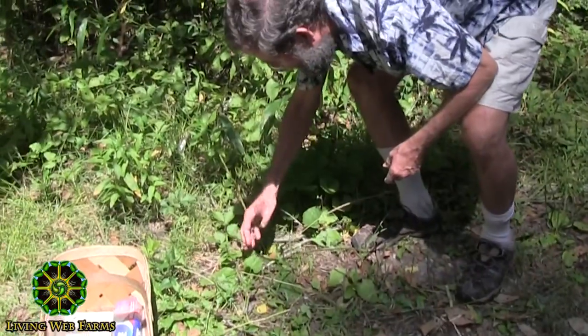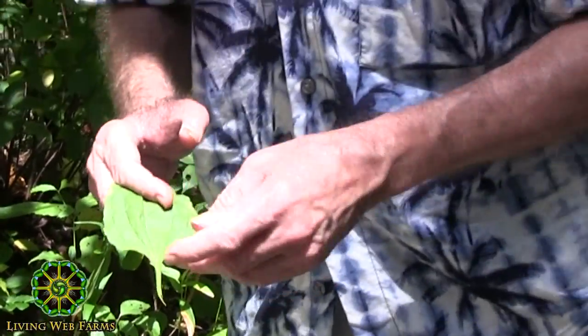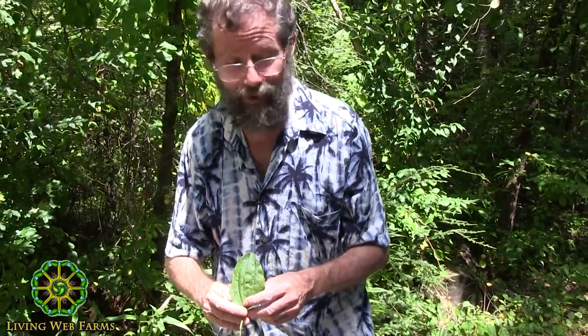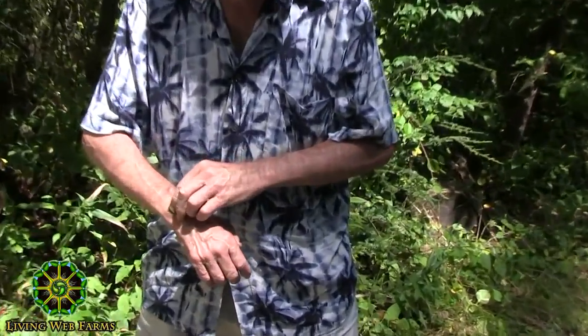Right here we've got plantain — broadleaf plantain. We call it nature's band-aid or the bee sting plant. If you get stung by a bee, or even poison ivy and things like that, you make a poultice. The ideal way is to gather fresh leaves, add some spring water, blend it to a puree, and apply it. But in an emergency, you can chew it up and lay it right on there. It's amazing how fast it'll take away the sting — and the kid gets so weirded out they'll never forget it.